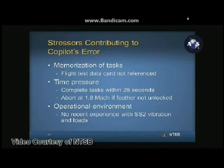Stressors were present during the boost phase of flight that likely contributed to the co-pilot unlocking the feather prior to 1.4 Mach. The co-pilot had three memorized tasks: calling out 0.8 Mach, calling out stabilizer position in degrees, and unlocking the feather at 1.4 Mach — all to be accomplished in less than 26 seconds according to post-accident simulator tests. If the feather was not unlocked by 1.8 Mach, the flight was to be aborted.